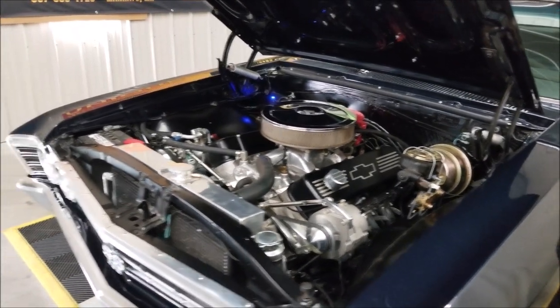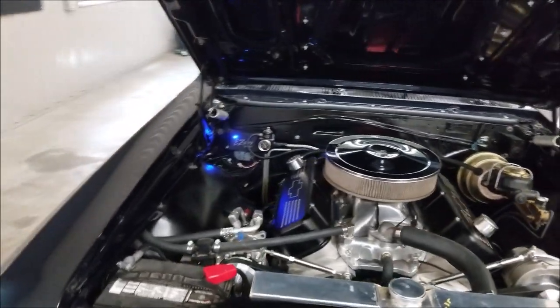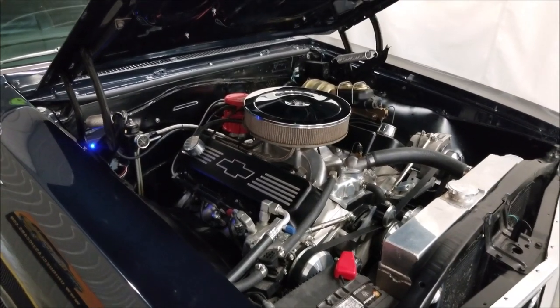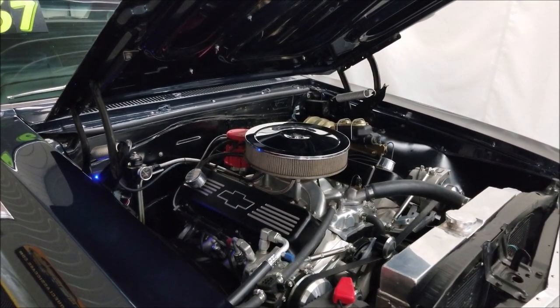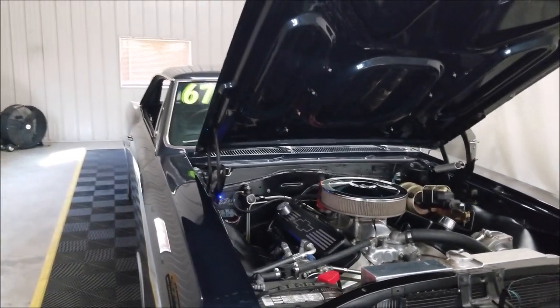Here you go — under the hood, just as nice as the rest of the car. Aluminum radiator, engine color-matched. There's the 454 paired up with that automatic transmission with overdrive. This car is made to go down the highway.